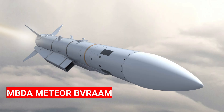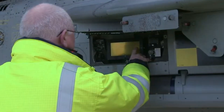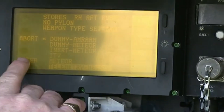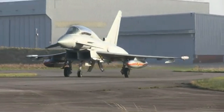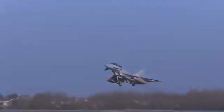The MBDA Meteor BVRAAM is considered the most advanced air-to-air missile today. It has an estimated range of over 250 kilometers and a speed of Mach 4.5. It uses a special ramjet engine that provides a major advantage in real combat. The Meteor is integrated with Europe's top-tier AESA radar, AWACS, networked fighter jets, jamming resistance, and electronic warfare systems, and can receive off-board target data.